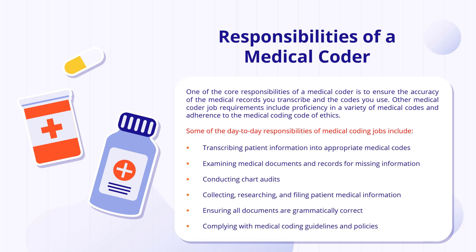Day-to-day, medical coders transcribe patient information into appropriate medical codes. They examine medical documents and records for any missing information, conduct chart audits, and collect, research, and file medical information. They also ensure that all documents are grammatically correct, appropriately mentioned in the source document, and comply with medical coding guidelines and policies.